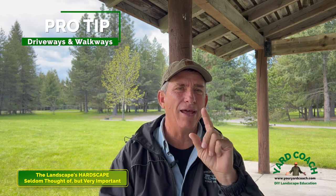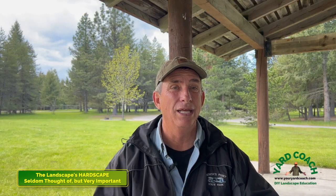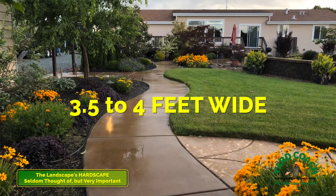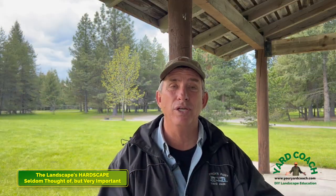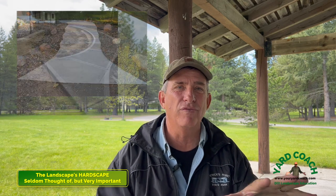Here's a tip for driveways and walkways: think about dimension. Most production homes give you about a 16-foot driveway - enough to get two cars in tight and into a two-car garage. For something that will really help you in the long run, make sure your driveways are at least 20 feet wide so bigger cars, SUVs, can open doors without door-dinging the car next to them. For walkways, three and a half feet is the minimum - four feet is suggested.